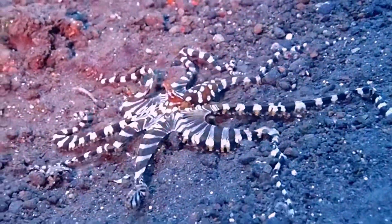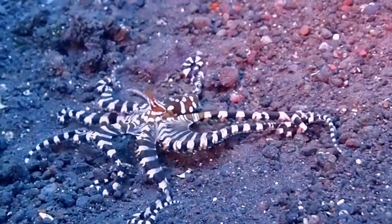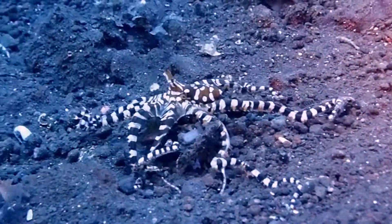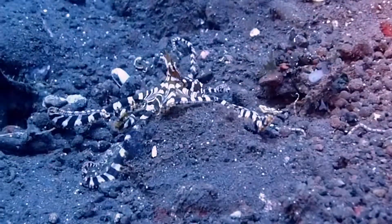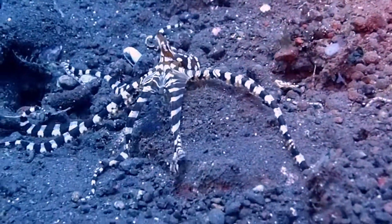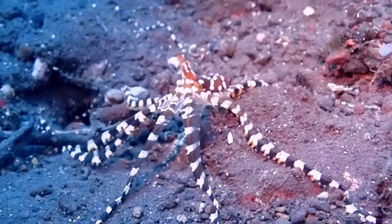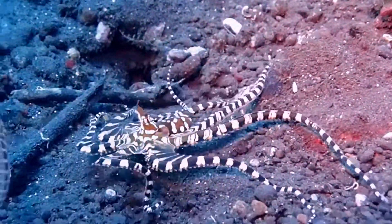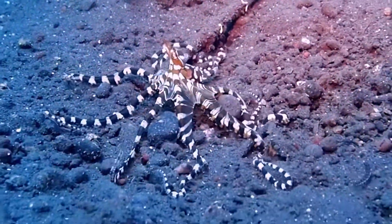This octopus is easily confused with the mimic octopus, another octopus found in Bali, Indonesia. The mimic octopus is fascinating because it can mimic up to 15 different species of animals, including sea snakes, flounder, and lionfish. But this octopus is a slightly different color — it's more reddish and brown — and it has bigger eye stalks with smaller eyes that sit up on stalks.